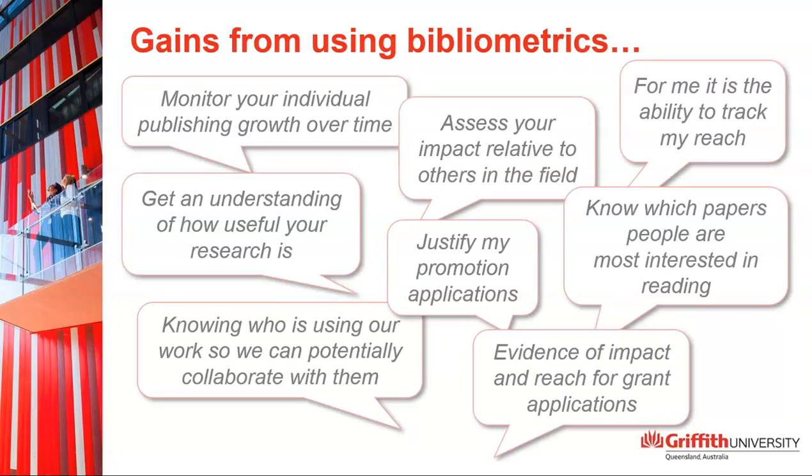But the gains they received from using metrics were many and broad — things like monitoring publishing growth from an individual perspective, benchmarking against others in the field, tracking reach and impact, finding potential collaborators, and finding out which papers people are reading.